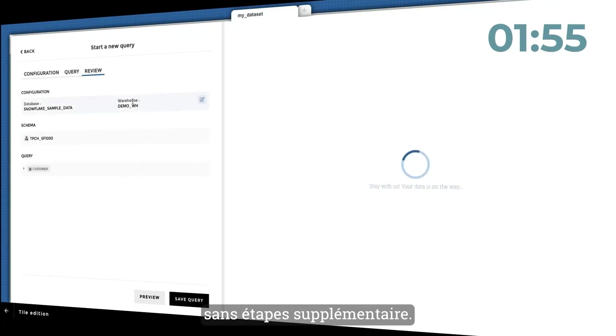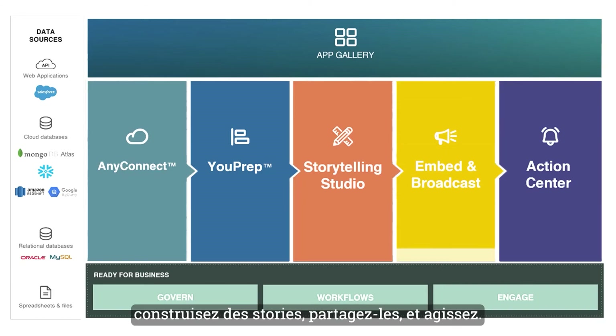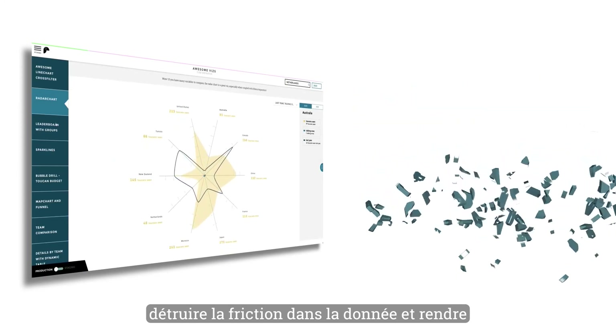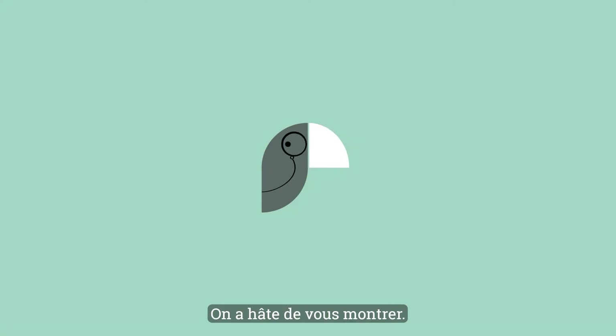The all-new Toucan 2.0: Connect, prepare, build stories, share, and take action. Quickly and easily inside one business user-friendly platform. All designed with one mission in mind: destroy data friction, and make even the most powerful analytics accessible for everyone. And we can't wait to show you.